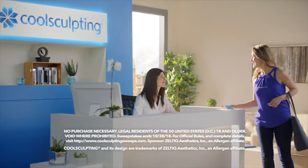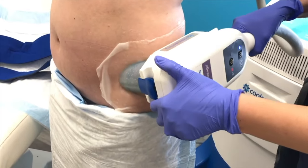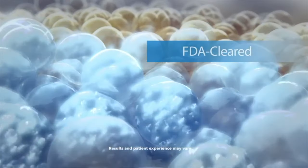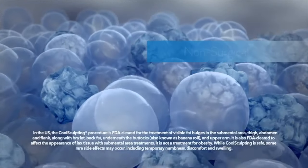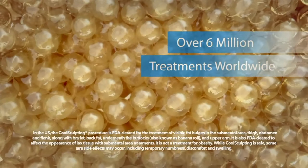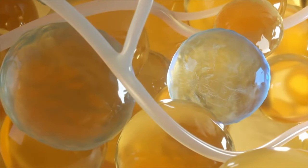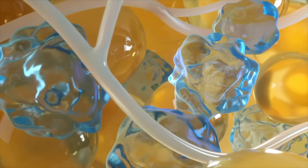CoolSculpting is actually the brand name for a fat-freezing method that aims to get rid of stubborn parts of your body. This method is called cryolipolysis, and it was FDA approved in 2010. The device is placed on the outside of your body on the targeted area, and it literally freezes the fat until the fat cells die. Fat freezes at a higher temperature than skin, and the paddles cool quickly — your doctor leaves the device on for upwards of an hour and 15 minutes.